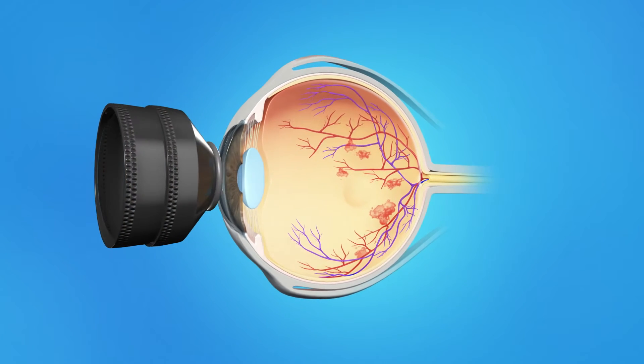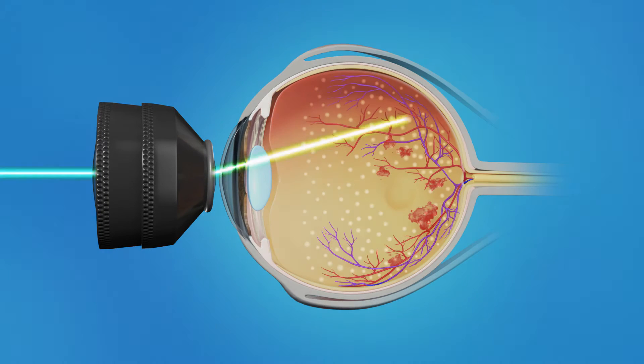With severe cases of CRVO, new blood vessels can grow in the retina and can cause an increase in eye pressure. Laser surgery is performed in conjunction with a medical injection to slow this process. This laser surgery for CRVO is called PRP, or Pan-Retinal Laser Photocoagulation. With PRP, a laser is targeted at many spots all around the periphery of the retina, avoiding the central macula. Many small burns are made to the retina. This treatment causes the blood vessels to shrink and often prevents them from growing again in the future.